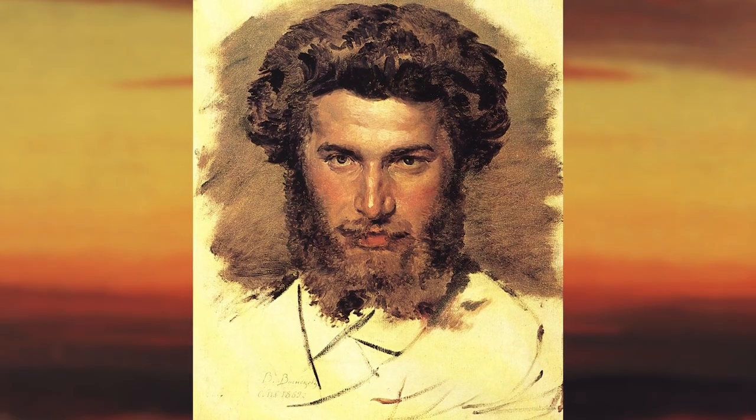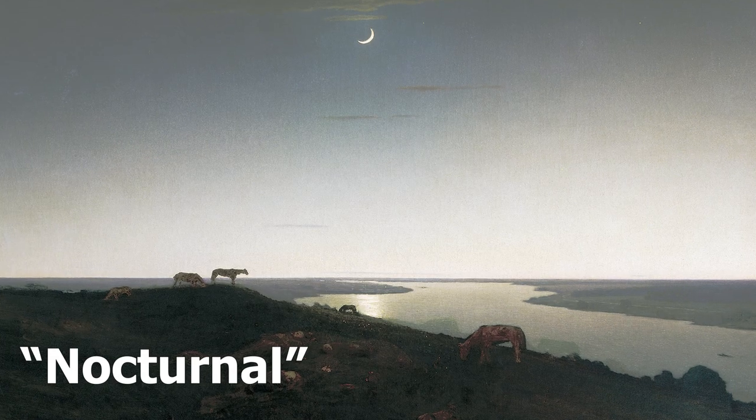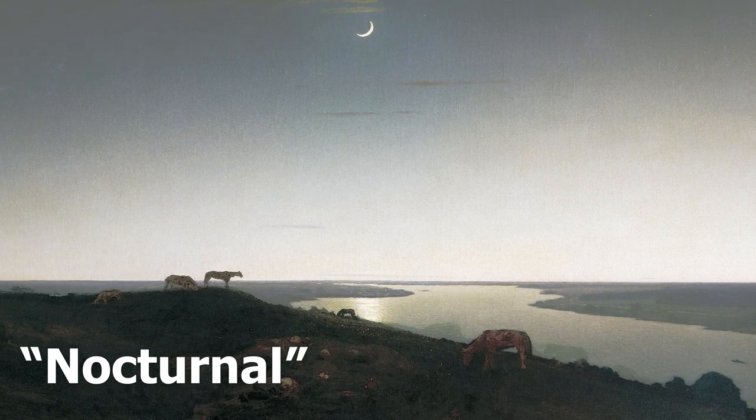The second picture was painted by Arkhip Kuindzhi, the son of a poor shoemaker, who was destined to rise from poverty to world recognition. The painting depicts a moonlit night in a Ukrainian village. The picture is remarkable for its unusual painting technique, which critics and painters argue about. Kuindzhi was an innovator in light transmission and even patented his painting technique.